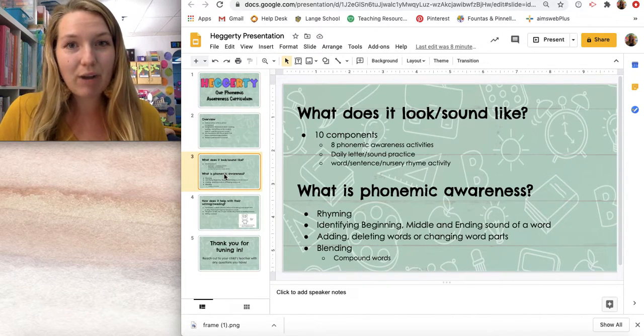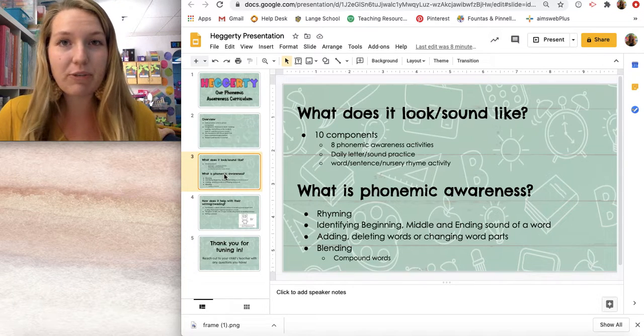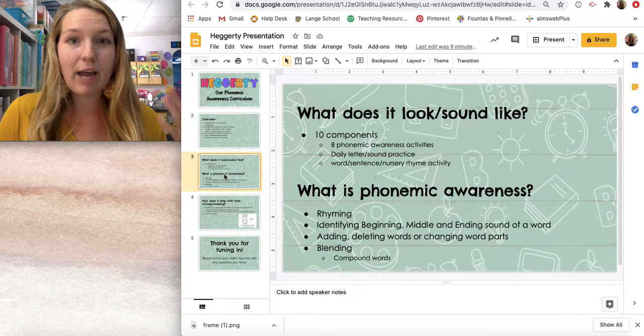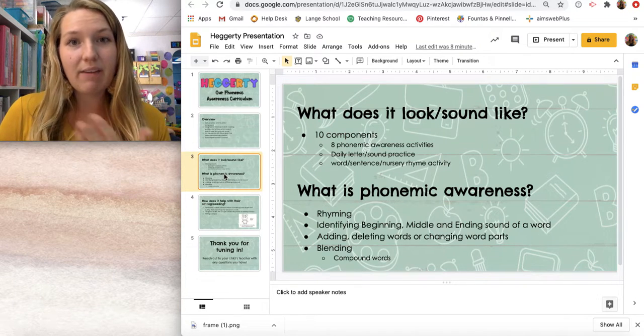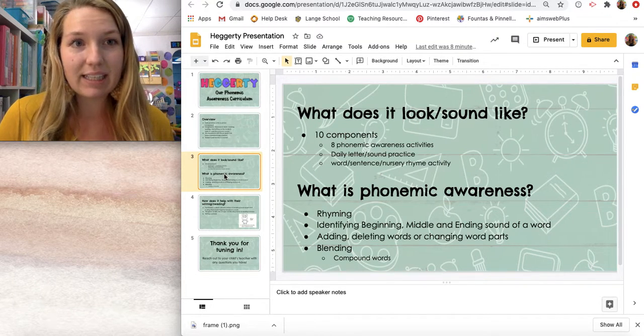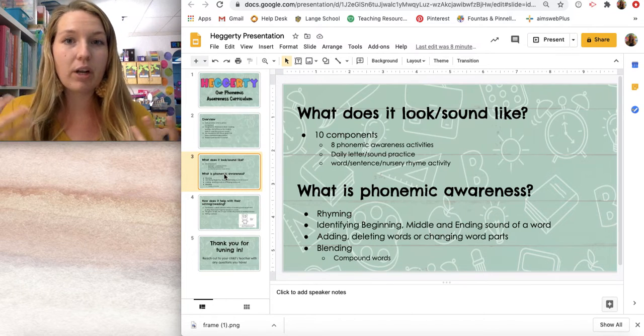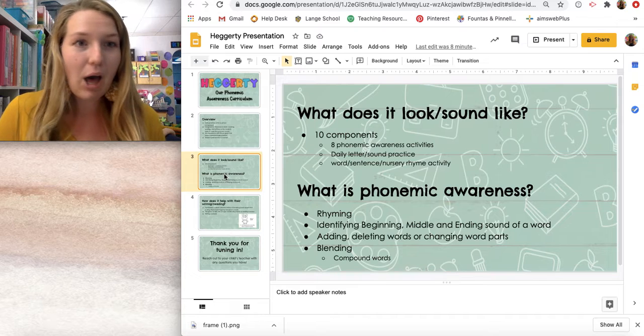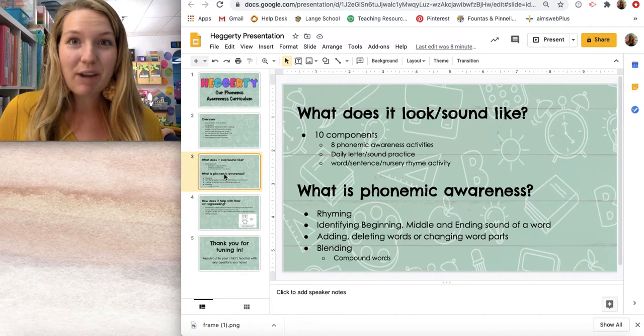That's how we begin rhyming and transition to a more difficult part. Finally, we do rhyming words where we provide one word and the children have to give us words that rhyme with it. So if I gave the word frog, then they would give me dog, log, bog — all the different words that rhyme with frog.